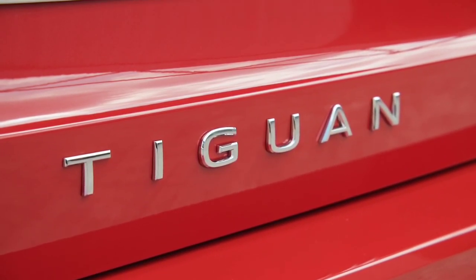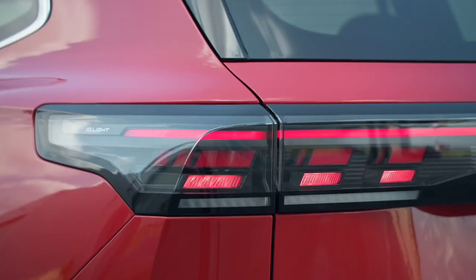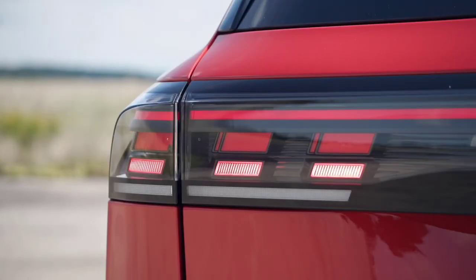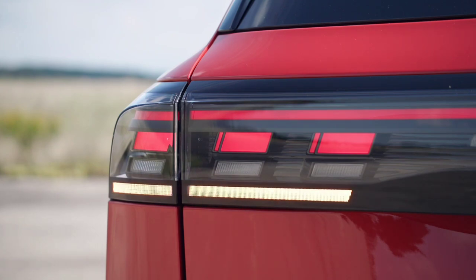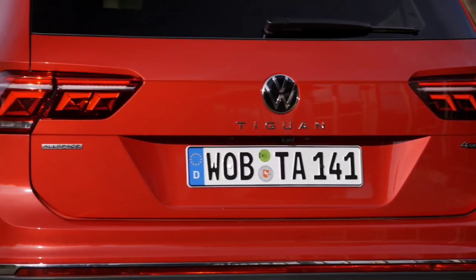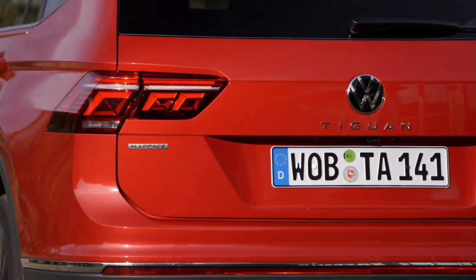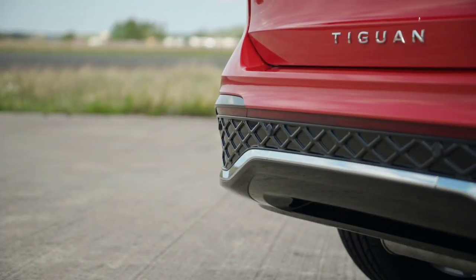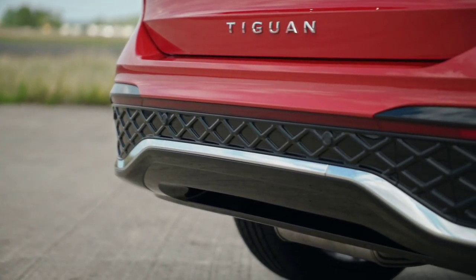The turbocharged 1.5-liter four-cylinder mild hybrid hooks up to a 48-volt lithium-ion battery and 48-volt starter generator, with cylinder deactivation allowing the engine to run on just two pistons. The third-gen Tiguan also offers a turbocharged 2.0-liter four-cylinder making either 201 horsepower (150 kilowatts) or 262 horsepower (195 kilowatts).